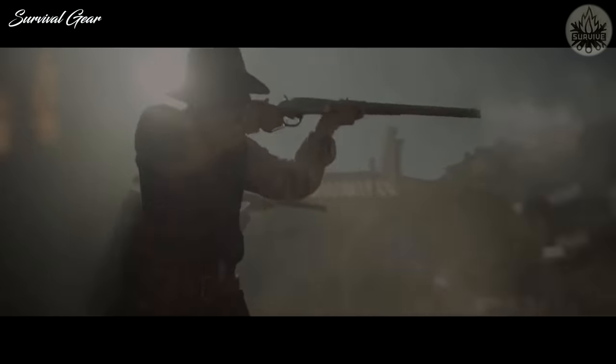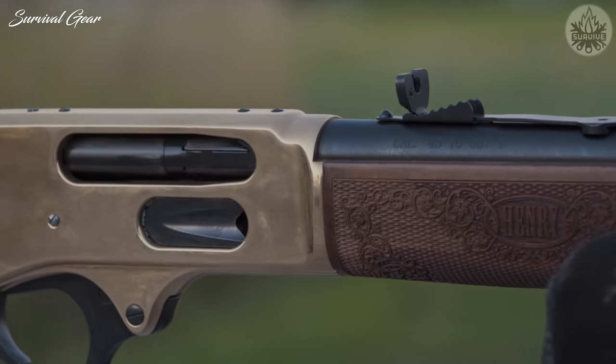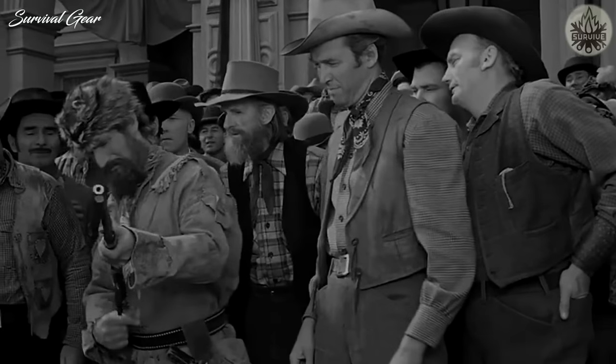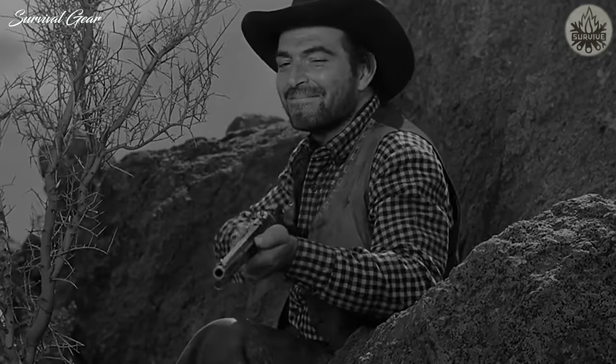Many guns of historical significance are also available in this caliber, which can appeal to collectors. Without further ado, these are our top picks for the best lever-action rifles chambered in this heavy and effective hunting round to add to your wish list for this hunting season.